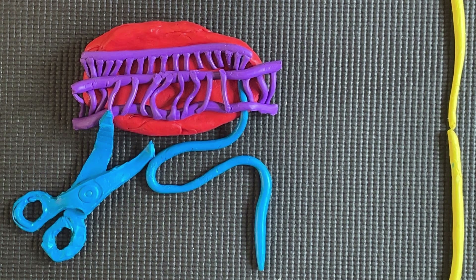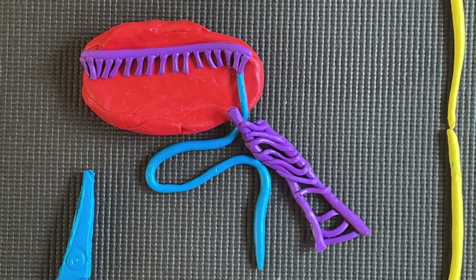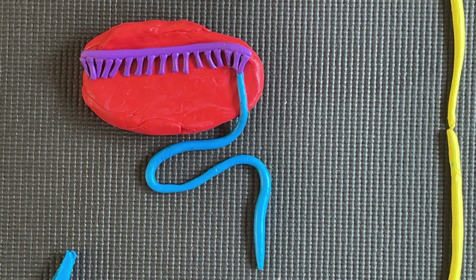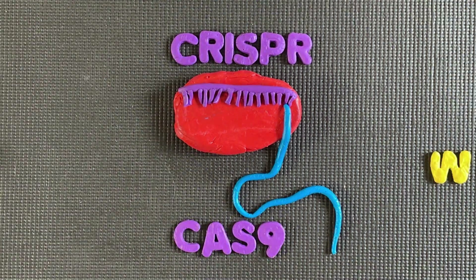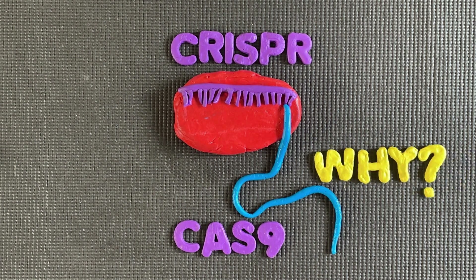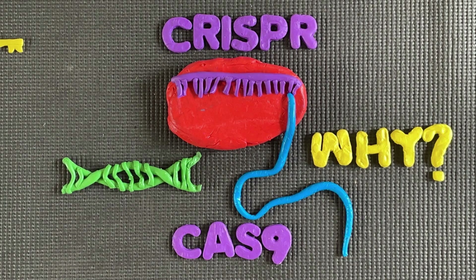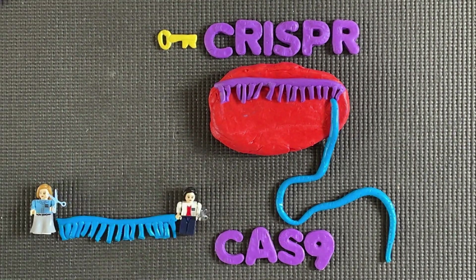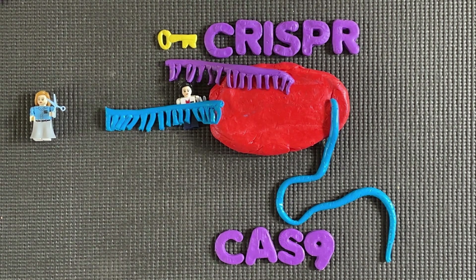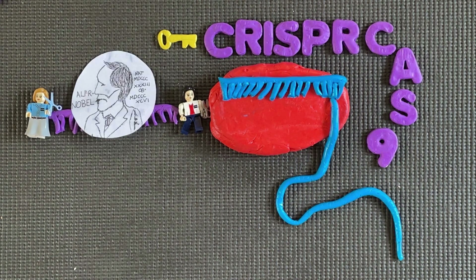referred to as the PAM, generating a precise break in each strand. This then disables the viral DNA and protects the organism from its attacks. But why is a form of bacterial immunity a part of the forefront of genome editing? The key to modifying the genome using CRISPR lies in altering the template strand, making it possible to manipulate the CRISPR-Cas9 complex to cleave site-specific DNA in other organisms.